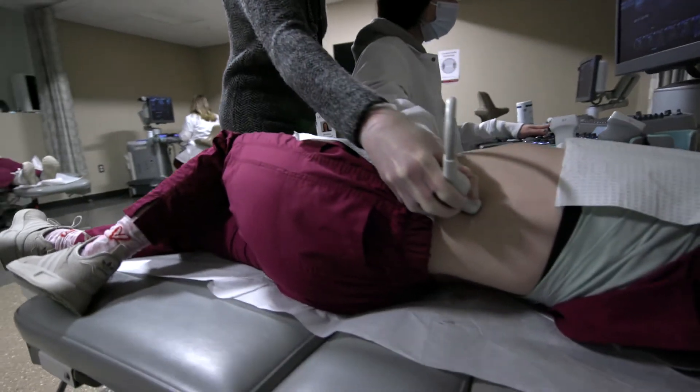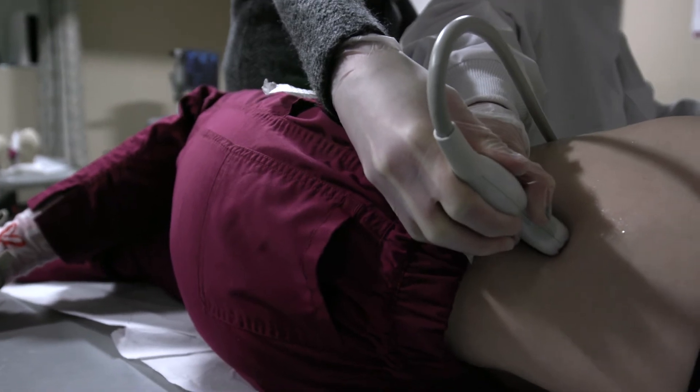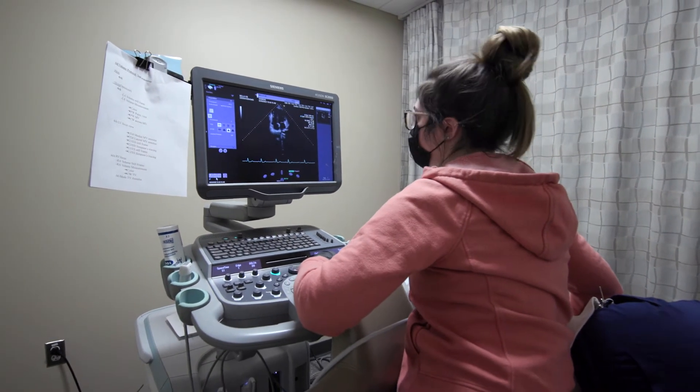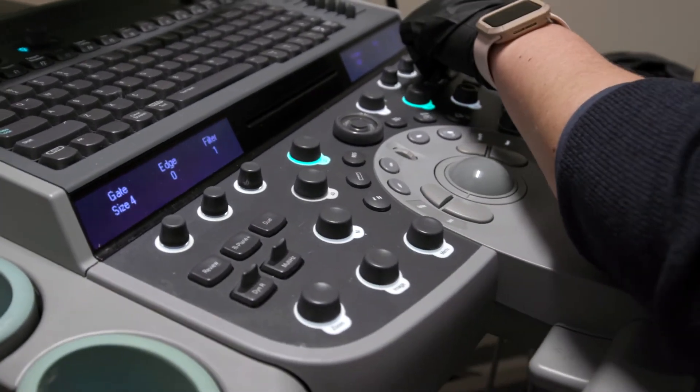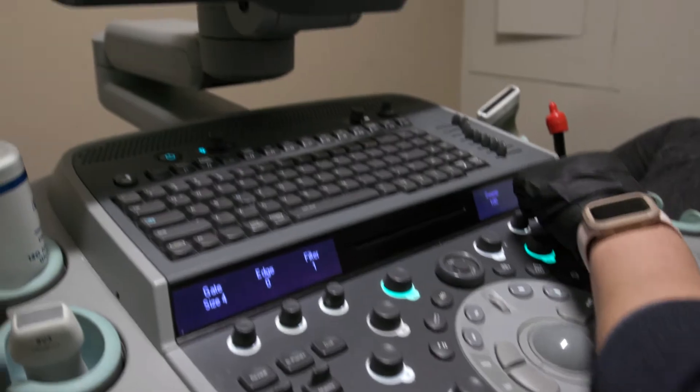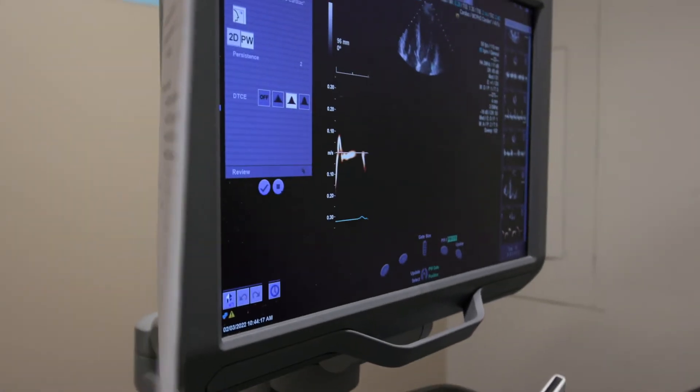This is a profession where you're never going to stop learning because it is constantly changing, so you have to be a lifelong learner. You have to enjoy what you're doing and you have to push yourself out of comfort zones because it is an evolving field.